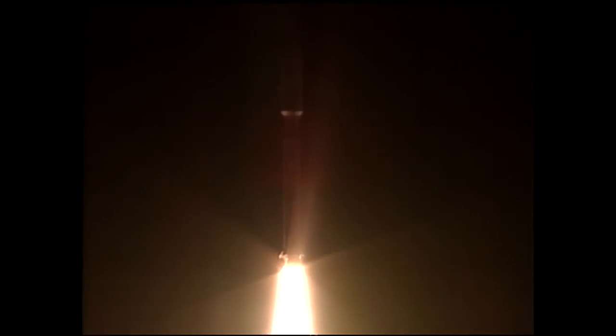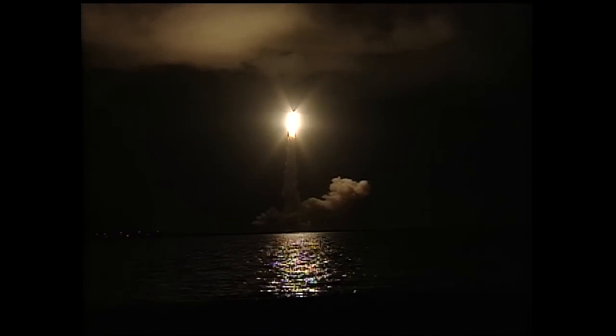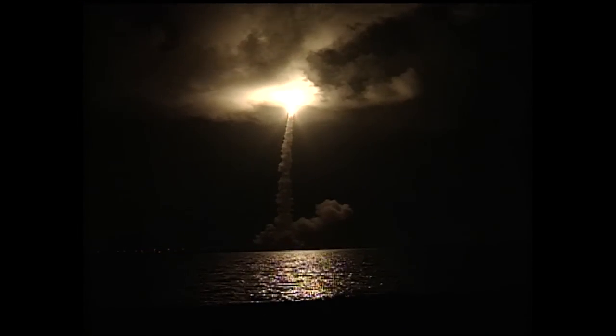Pitch program is in, roll program is in. We have cleared the tower, and the Cassini spacecraft is on its way to Saturn.